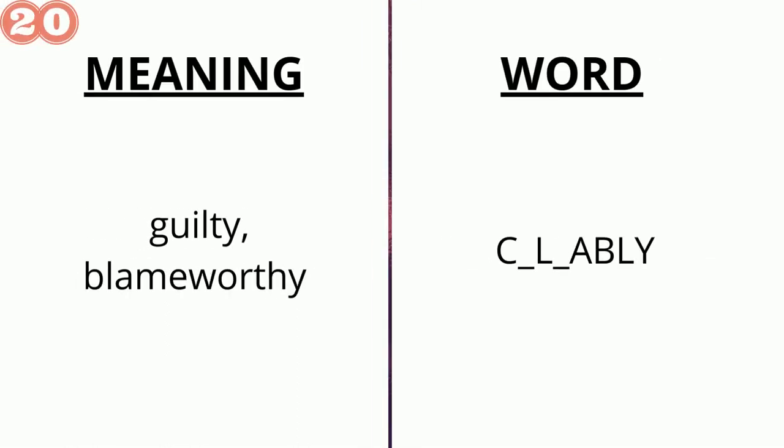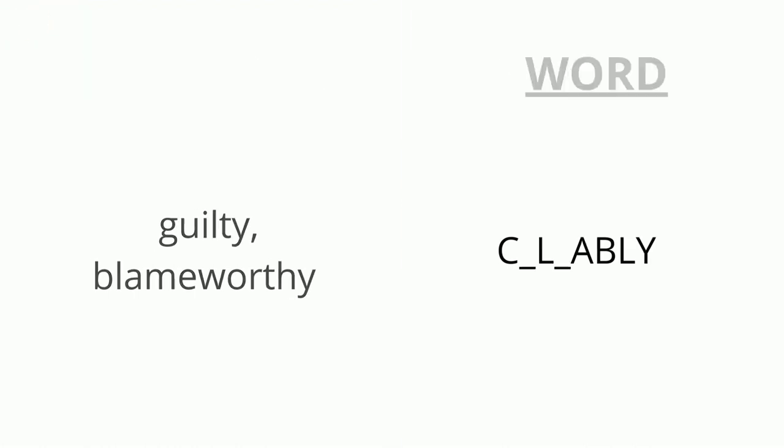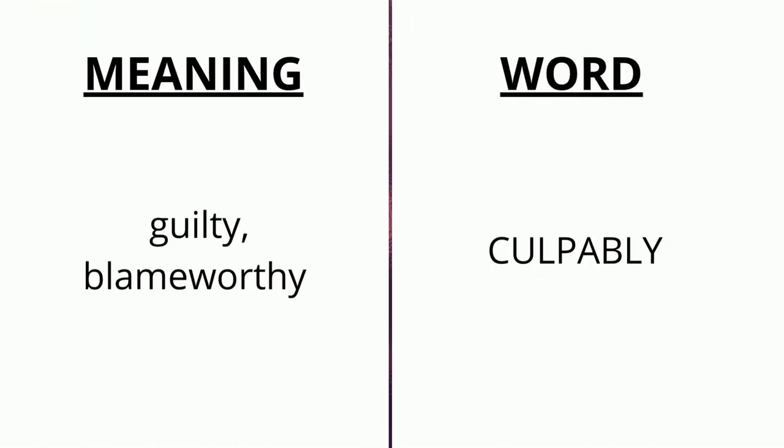The meaning of the twentieth word is 'guilty, blameworthy' and the word is c _ l _ a b ly. The correct answer is 'culpably'.